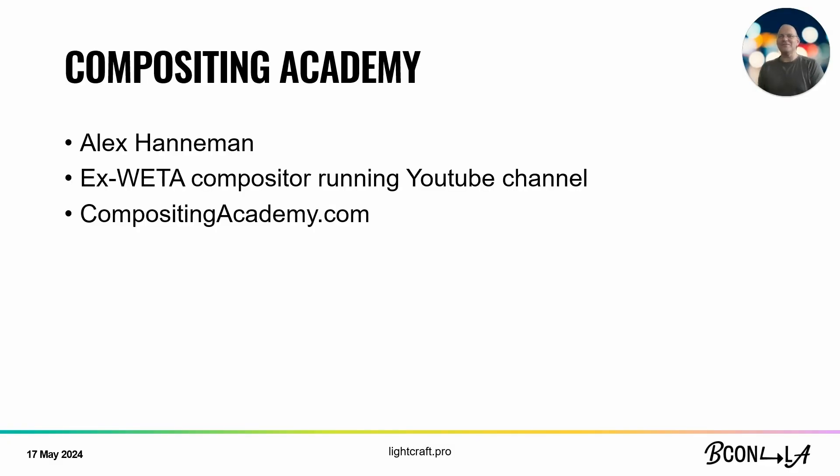That's a fun project we did with Alex Hanneman. Alex is an ex-WETA compositor who worked on huge projects — Avengers, et cetera — and left and started his own online compositing academy. He's at compositingacademy.com and runs a YouTube channel. He's now taking all the things he learned from his high-end work and teaching people on YouTube. He's a fantastic guy to work with, highly recommended.